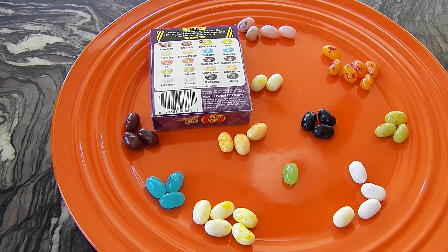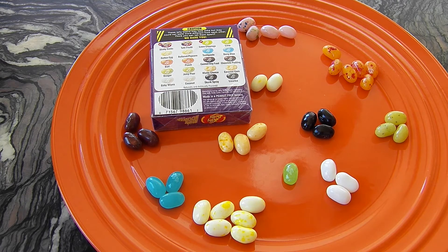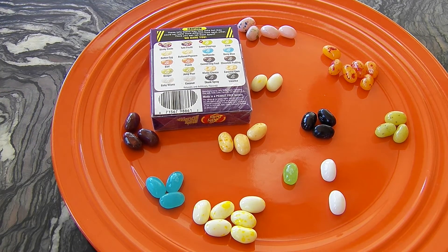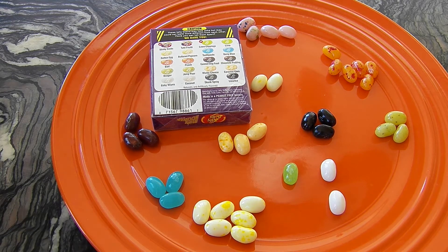I'm going to try a white one because I love coconut — hopefully I get coconut. This is disgusting. It tastes like perfumey baby wipes. Hair Princess, you try it. It tastes like perfume, doesn't it? That's so gross. Oh my gosh, I don't think that's edible.